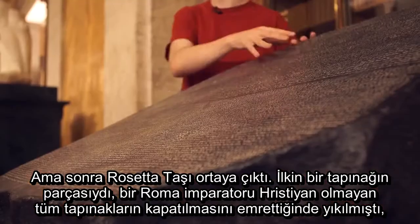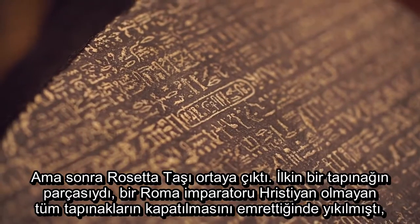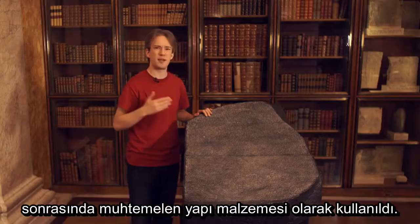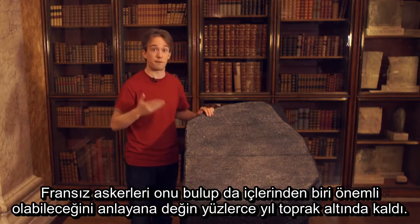But then, the Rosetta Stone. Originally part of a temple that was likely demolished when a Roman emperor ordered all non-Christian temples to be closed, then probably used as building material. It was buried for centuries, until French soldiers found it, and one of them realised what its significance might be.